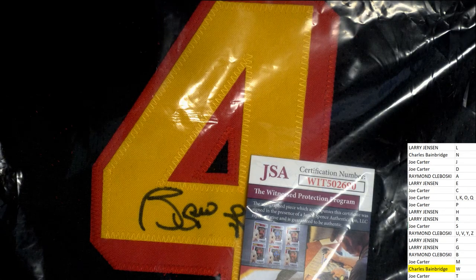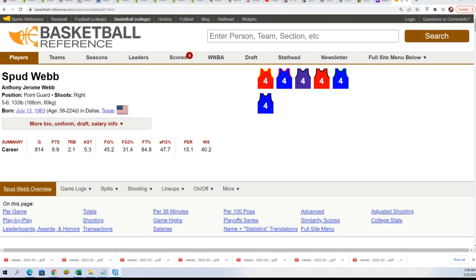You have hit an autographed jersey. I'm going to look into this a little further just to confirm it is who I think it is — I'm not sure if I'm right or wrong here. Let's have a look. Is it Spud Webb? I think it is — look at there, number four.